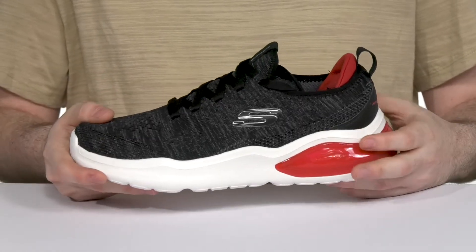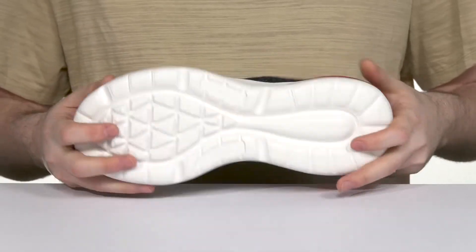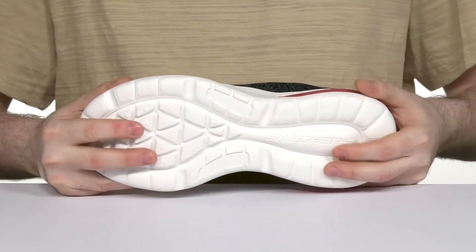Underneath, the midsole is made with some pretty thick padding giving it lots of shock absorption and bounce back, spreading into the outsole with a very reliable grip that has a ton of flex.